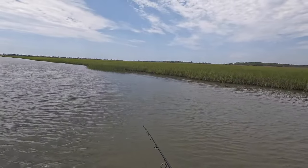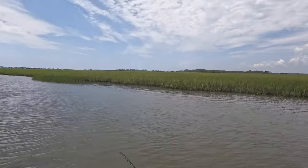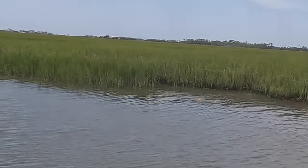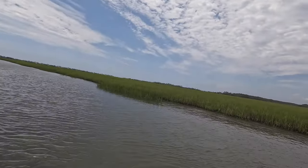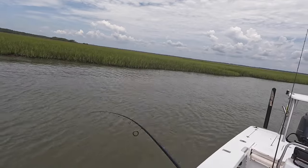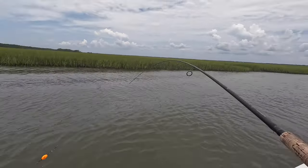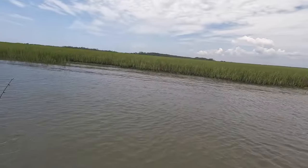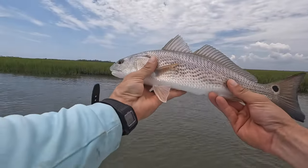It's almost 11:40, almost noon right now. Not sure what the temperature is but it's not cool by any means. A couple more casts here and then I'm going to go to a trout spot. There's a fish right there! It's about like what we've been catching — another 16, 17 inch fish. Nice redfish. I'm going to send it back.